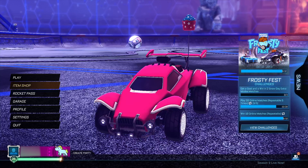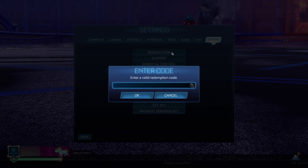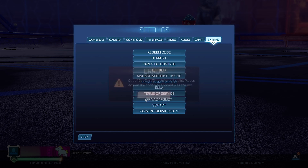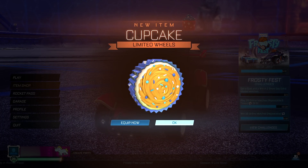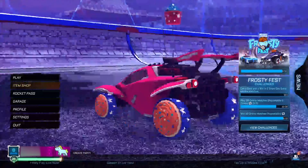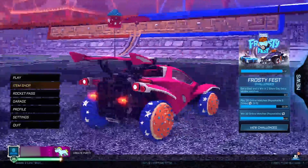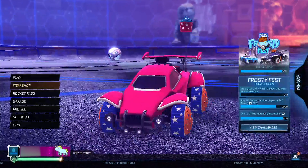For the seventh code, it's going to be 'cupcake wheels' — pretty self-explanatory, I think it's going to be a set of cupcake wheels. Let's go ahead and redeem this code. Click back and bam — we just got the cupcake wheels for completely free. Let's put them on; as you can see, it's pretty much just a cupcake in a cupcake mold with some icing on. I definitely recommend getting your hands on these — it's a very nice set of wheels.